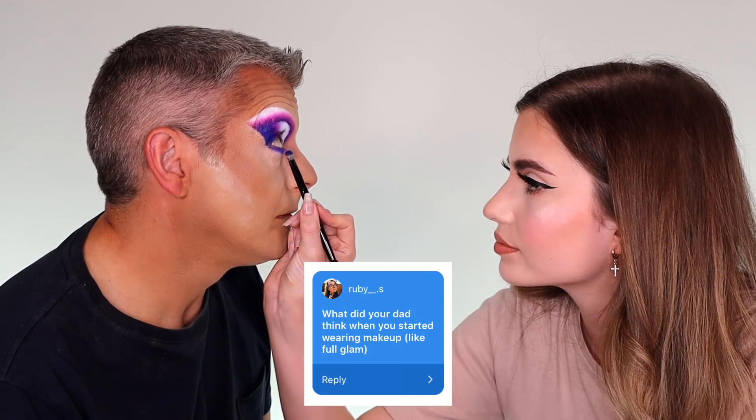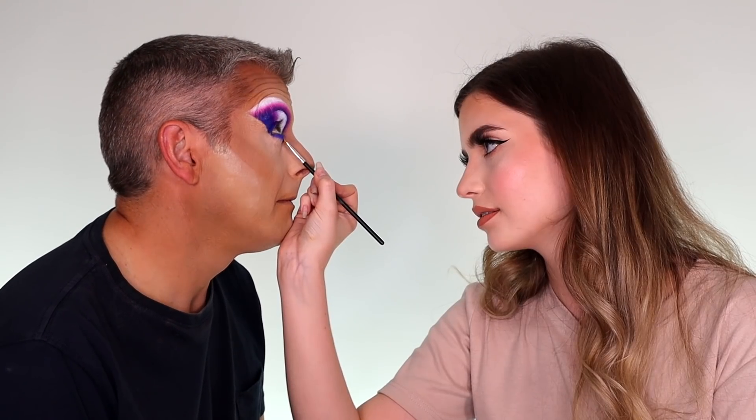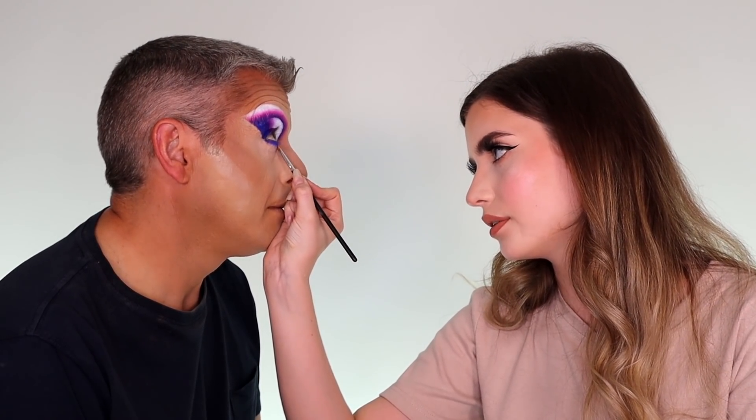Ruby asks: what did your dad think when you started wearing makeup, like full glam? I think at first I thought it was maybe a little bit early. You didn't seem concerned so I thought it was probably not for me to be concerned. But it wipes off, doesn't it? I thought it was good. If I hadn't started wearing it I wouldn't have been able to get good at it. That's the idea — to get good at anything takes 10,000 hours. Once you've done 10,000 hours at something, you're a professional. I've definitely done that.